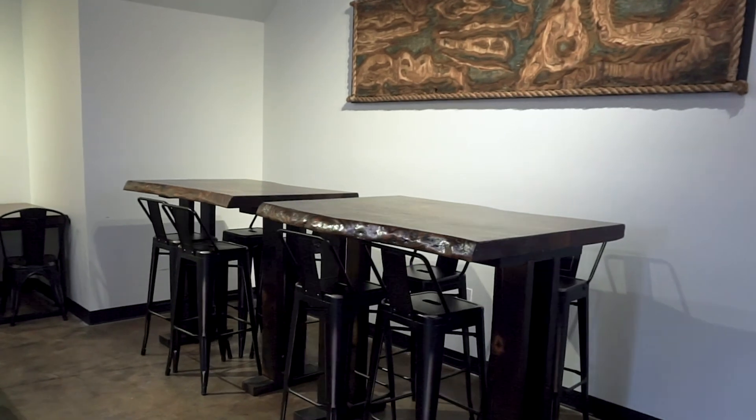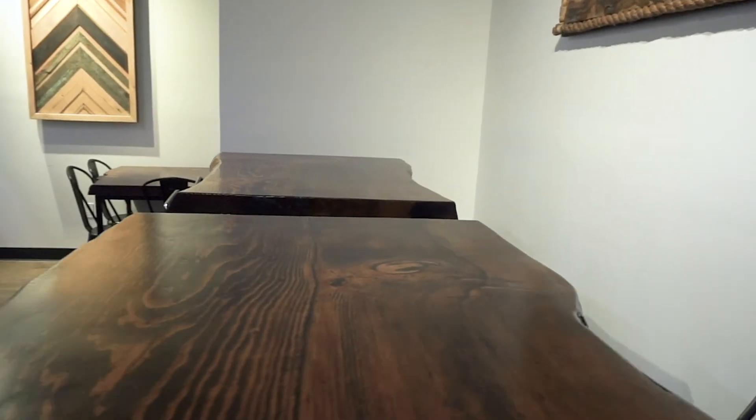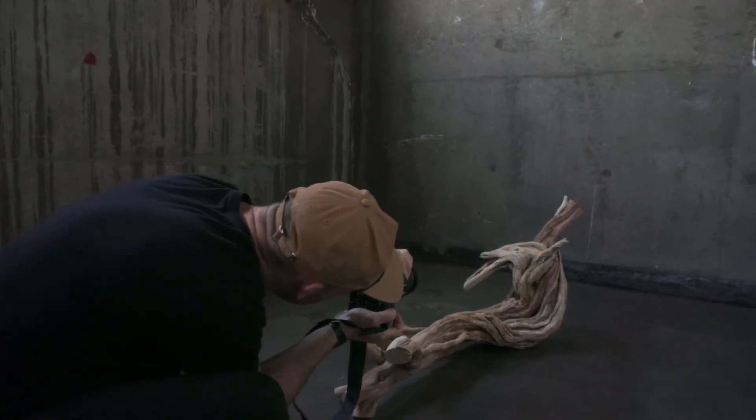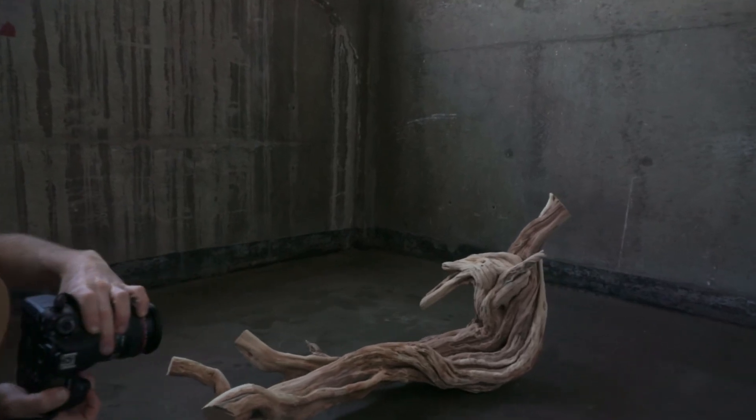A lot of times we'll get a customer that comes in and they have a tree that's coming down on their property or in their lawn, and they ask us if we can salvage the tree and make something from it. It's very personal to them, so what we do is work with them to go get the tree ourselves or with the arborist taking the tree down, and then we sit with the client and go over design and come up with a piece for their house.